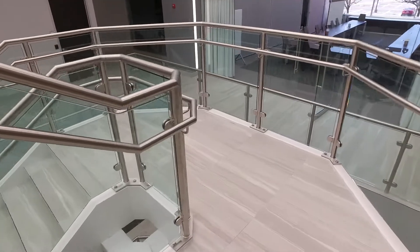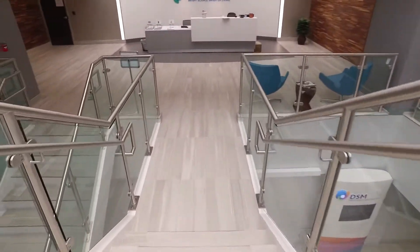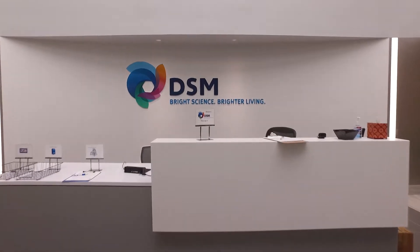After quite a long search looking at a lot of buildings in the area we found this one. This previously was a health club so we repurposed the building.